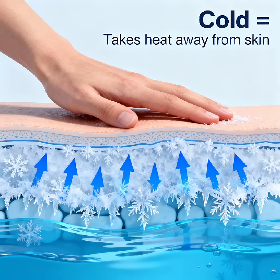But in cold water, it's the opposite. The molecules move slowly and have much less energy. Instead of giving energy to your skin, they actually take it away. And that loss of energy is what makes the water feel cold.